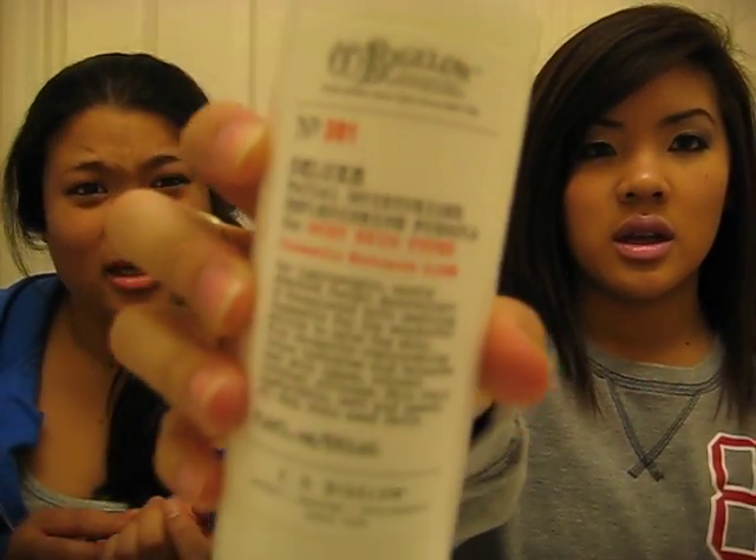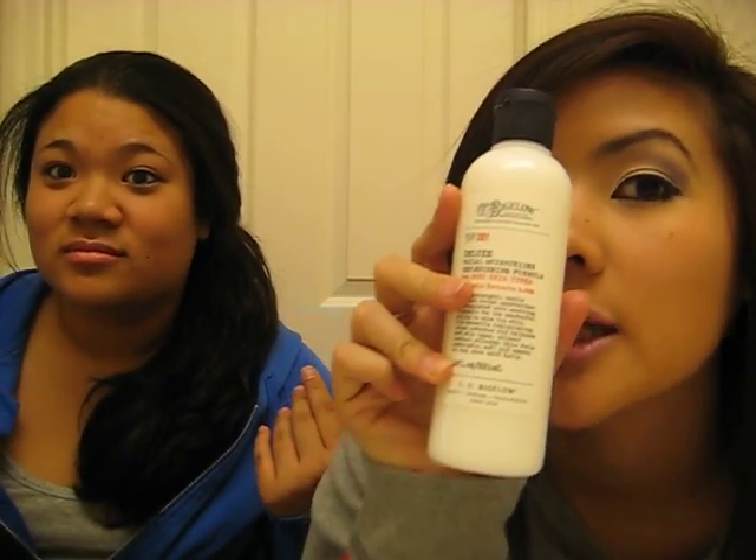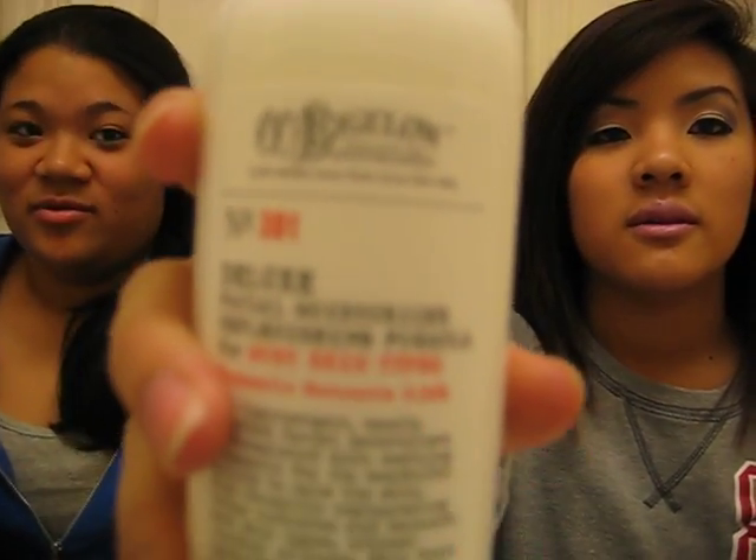This stuff smells amazing — it's a hand sanitizer and lotion in one. It softens and smoothens as it kills germs. And then I finally got my facial moisturizer because I've been looking for this — it was $2.99, originally $32. C.O. Bigelow, really nice, really good products.